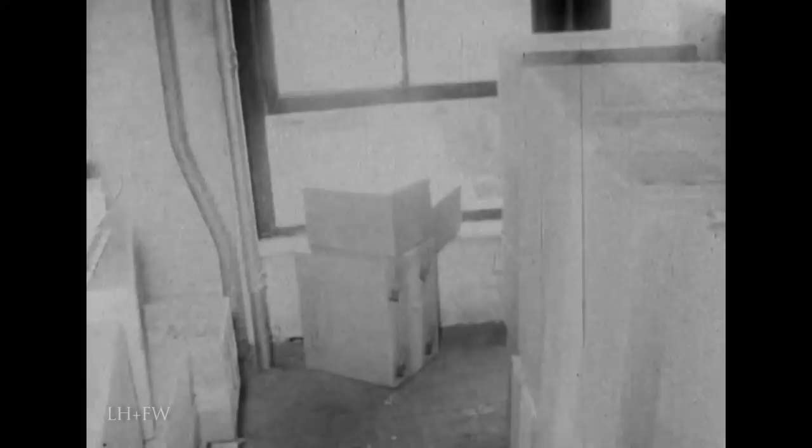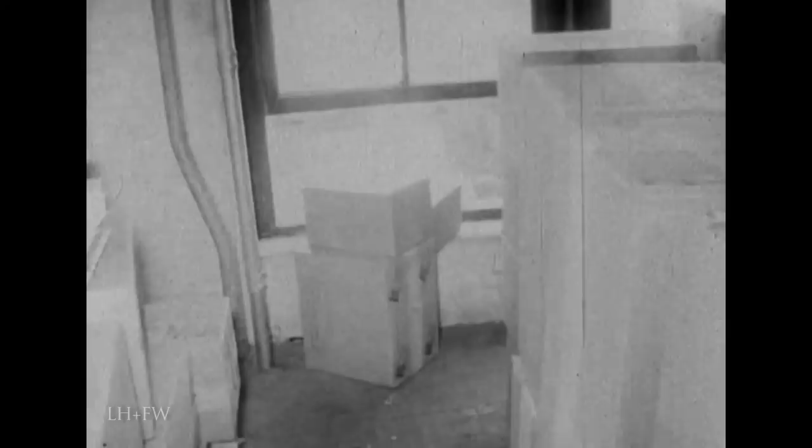The right index fingerprint and left palm print of Lee Harvey Oswald were found on the right and left sides of the box immediately in front of Agent Howlett. The right palm print of Lee Harvey Oswald was found on the right side of the box on which Agent Howlett is sitting. Howlett is pointing in the direction the rifle would have been pointed.